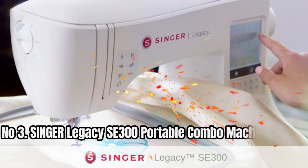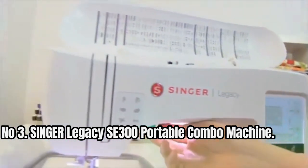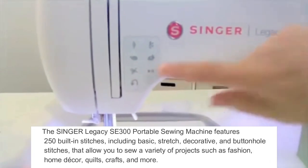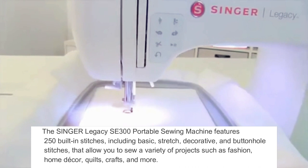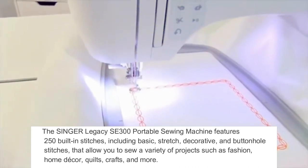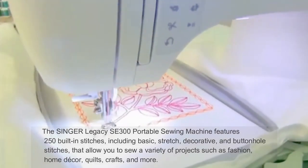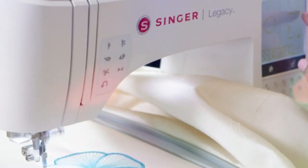Number 3: Singer Legacy SE300 Portable Combo Machine. The Singer Legacy SE300 features 250 built-in stitches, including basic, stretch, decorative, and buttonhole stitches, that allow you to sew a variety of projects such as fashion, home decor, quilts, crafts, and more. The machine has a built-in feature that helps to effortlessly thread the eye of the needle after following the threading path printed on the machine, reducing eye strain and frustration.